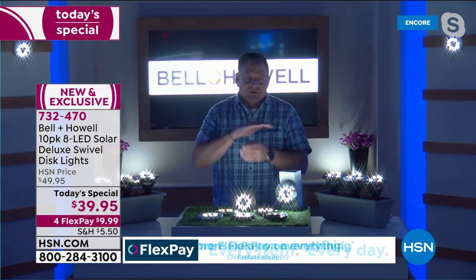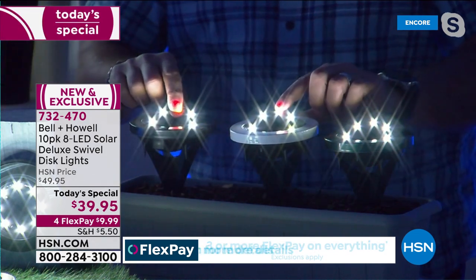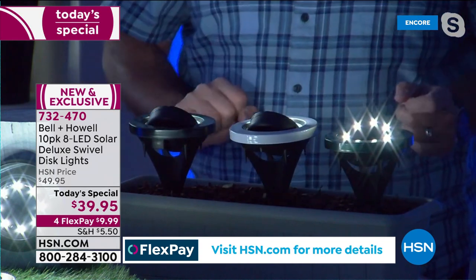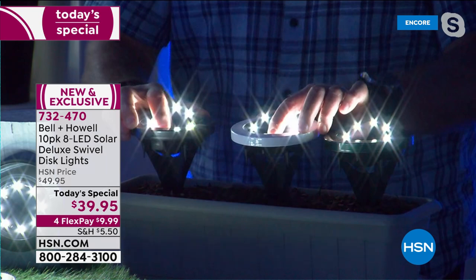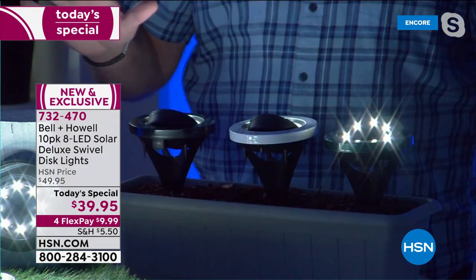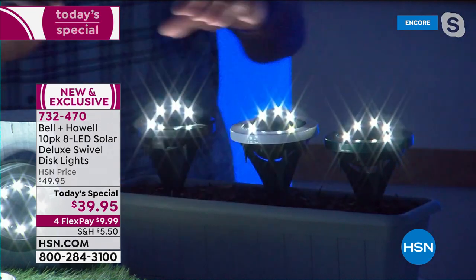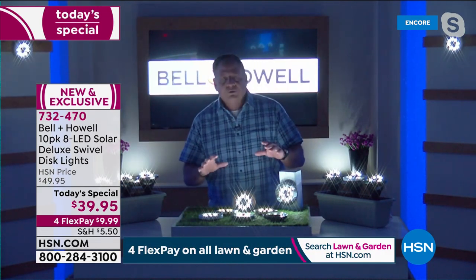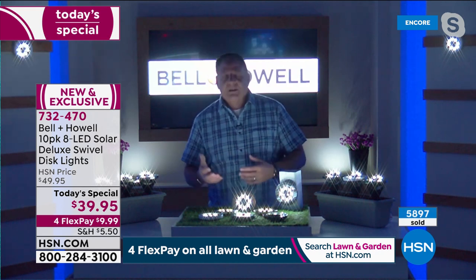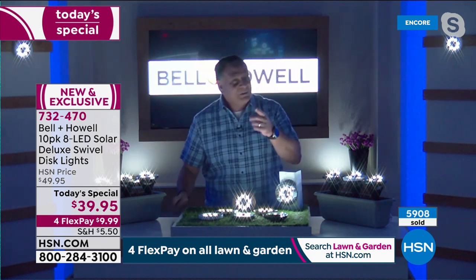One cool thing: unlike traditional disc lights where the stakes are flat, these you can rotate in the stakes. Watch - I step behind here and rotate them toward me: my shirt gets real bright. Rotate the other way: I disappear. Aim them toward something like a statue or wall and you can absolutely see how much light comes off these. That's the swivel feature Bell and Howell thought of. These really do look like a low-voltage lighting solution installed by an electrician - that's the kind of result you get on your property.